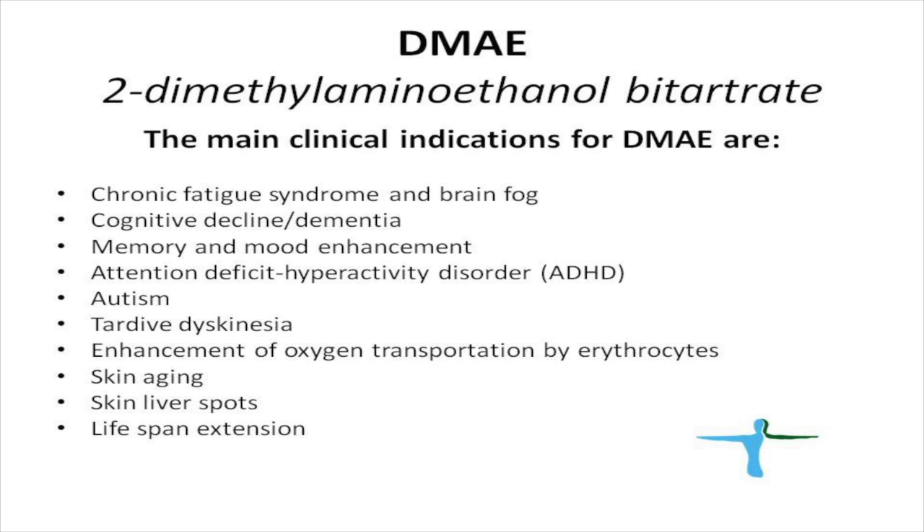The main indications for DMAE are brain fog, mild dementia, mood swings, autism, and attention deficit disorder. A lot of people also use it as an anti-aging agent.